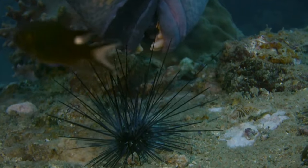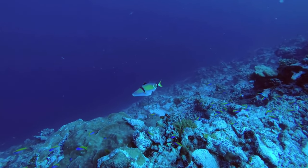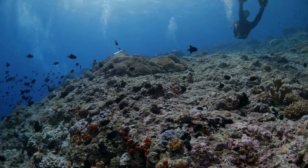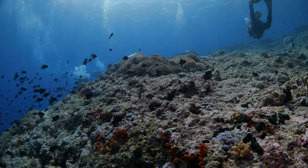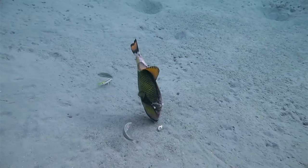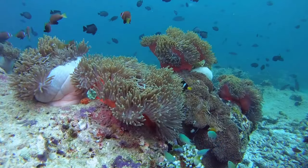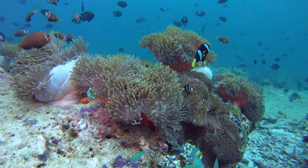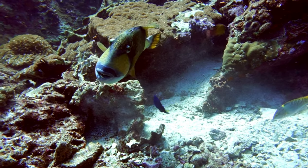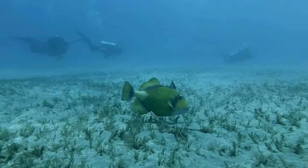Why does the triggerfish carry such a peculiar name? Well, the answer lies in one of its most distinctive features: its dorsal fins. The first of these fins — the trigger — is strong and robust, while the second, smaller fin acts as a sort of safety catch. When the triggerfish feels threatened, it can lock its first dorsal fin into an upright position. This triggered fin can only be released by the fish pushing down its second dorsal fin — hence the name triggerfish.